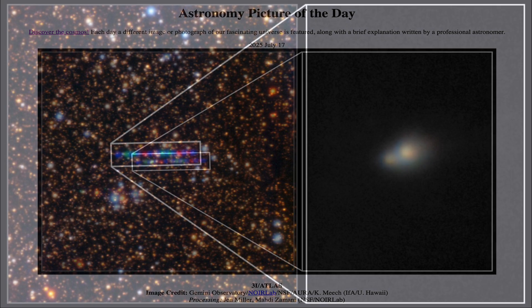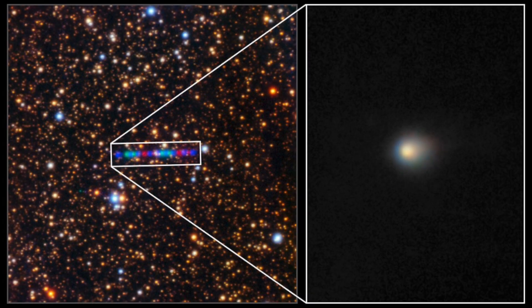Here we see an image taken by the Gemini North Telescope in Hawaii. We have two images here. On the left, we see multiple images of an object as it travels among the stars. This is an example of a comet known as 3i Atlas.